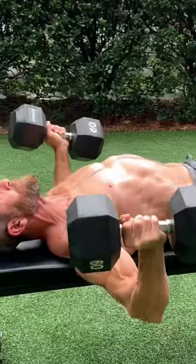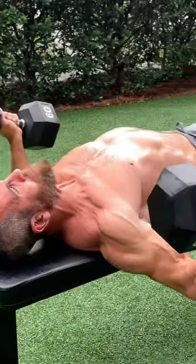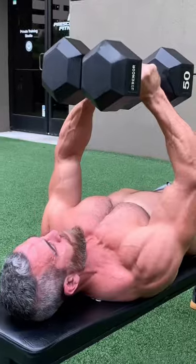Want to build a bigger, more defined chest? Here are three of my go-to dumbbell moves. The good news is that you don't need a tremendous amount of weight to get the job done. Focus on the contraction rather than the weight.